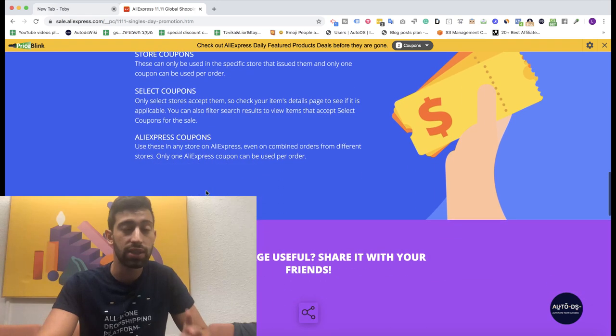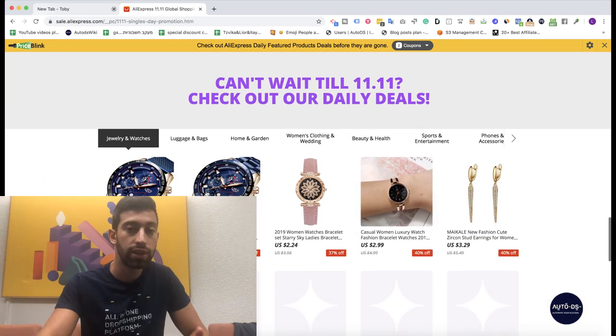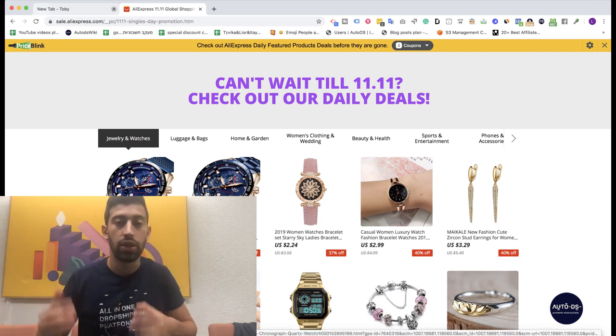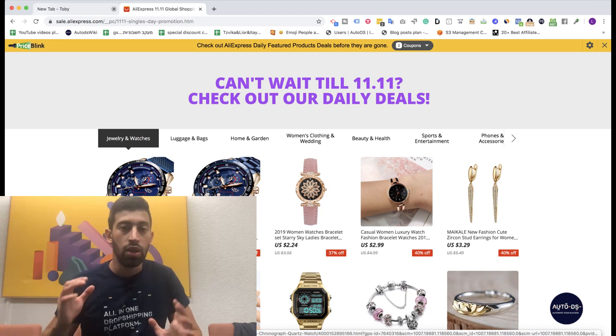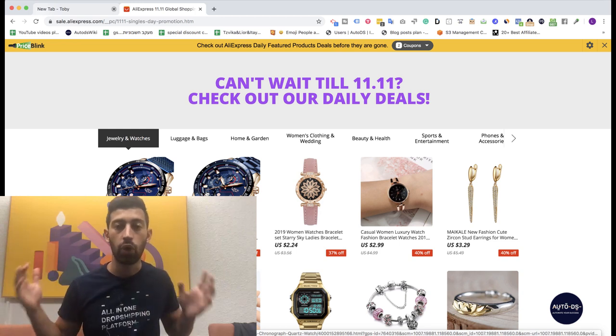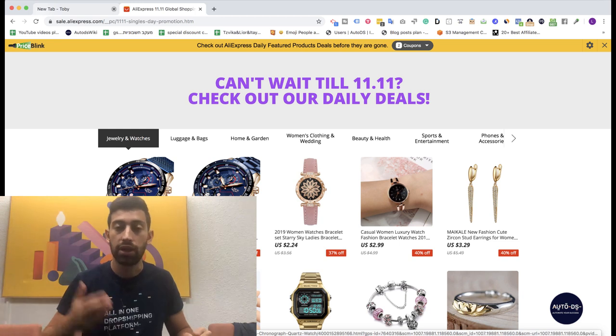Because we are less than two weeks before this event, AliExpress has already released the products and shown where there will be sales and what the prices will be. Because this day is almost here, I recommend you to already start listing all of these products to your store, or as many products from there as possible.